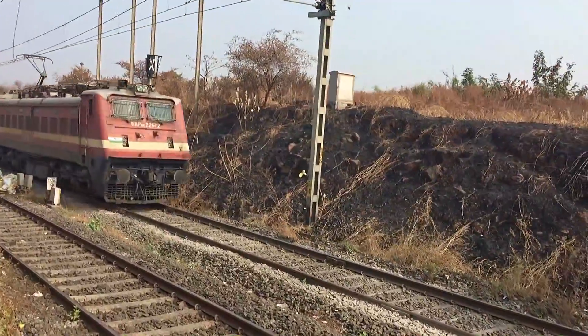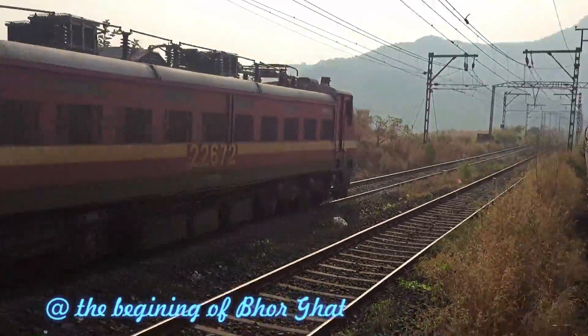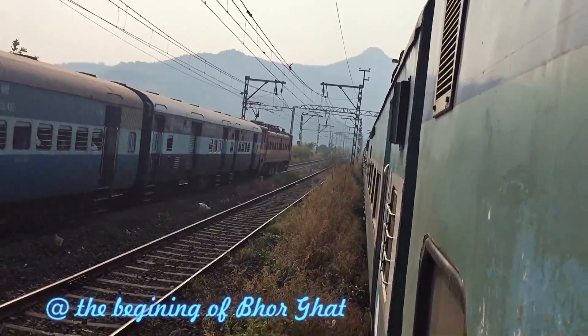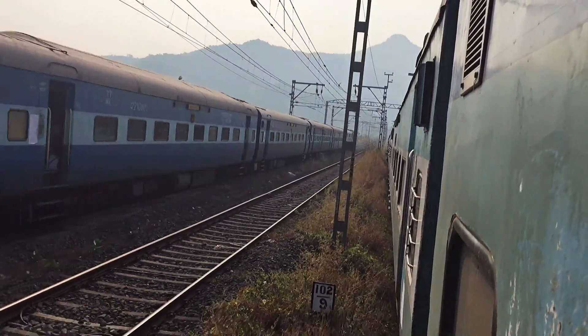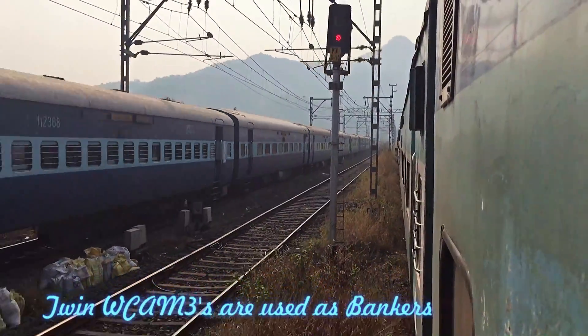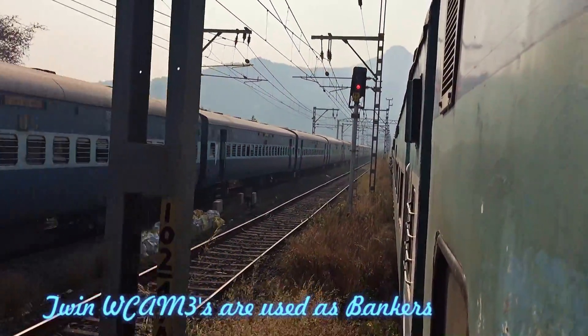Again, the loco changes to WDM3Ds onward. Here you see the train entering the Borghat, and now you can see the WCAM3S bankers on the upside of the Borghat.